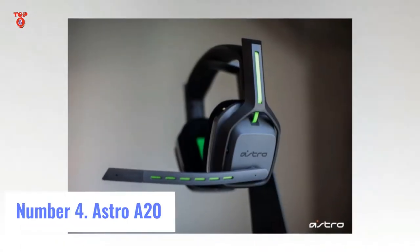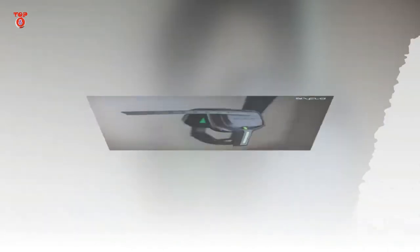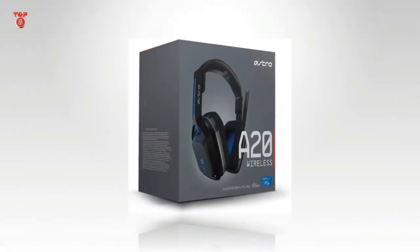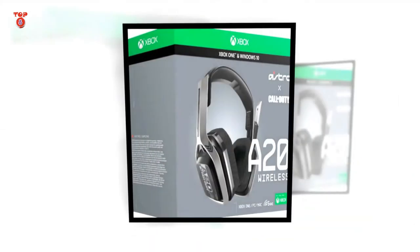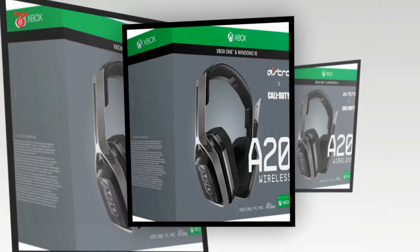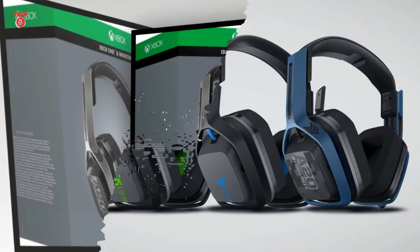Number 4: Astro A20 — The best of both worlds. Interface: wireless. Features: long lasting battery life, Astro Command Center software, console compatibility.